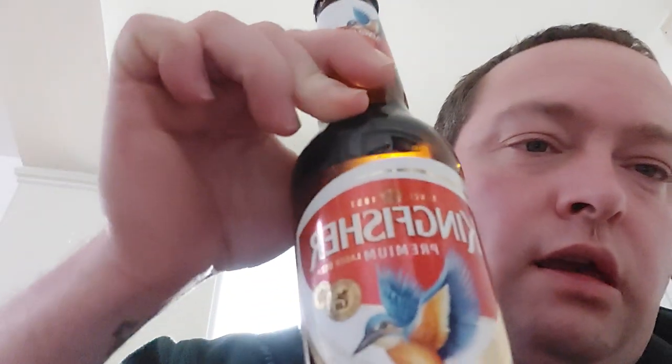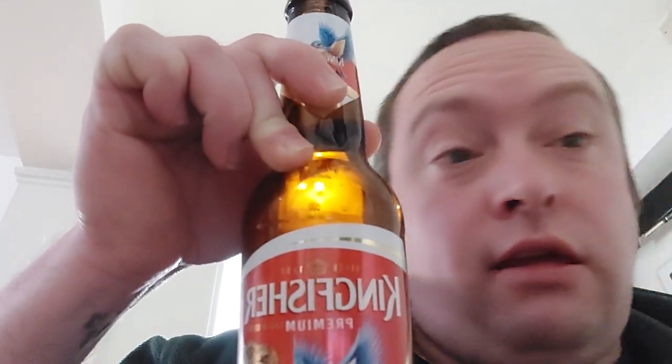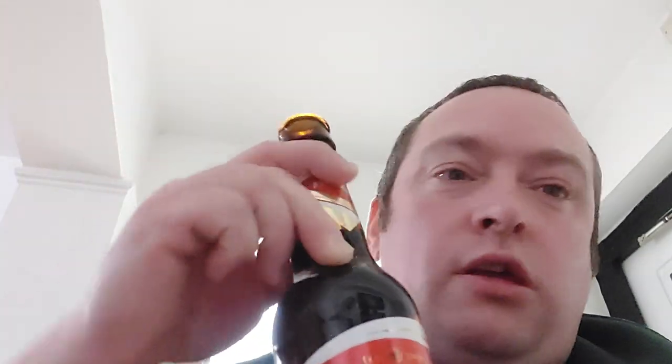I'm not going to pour this into a glass because it's a lager and everyone knows what lager looks like. Besides, I prefer drinking bottle beers straight from the bottle — they tend to taste a lot nicer that way in my opinion. It's a nice design on the bottle lid. So yeah, Kingfisher since 1857. Thank you mum, I really appreciate this. Merry Christmas!